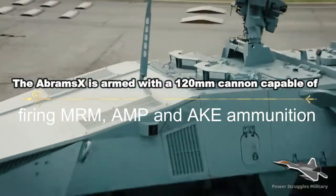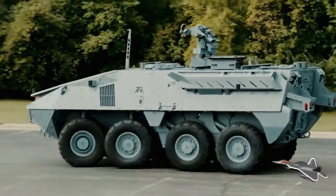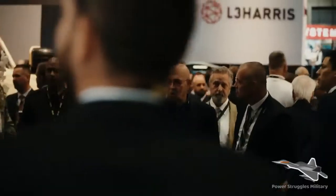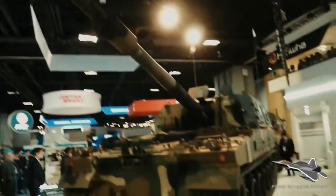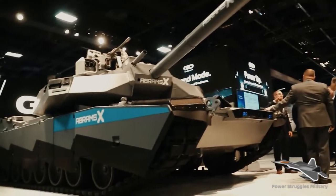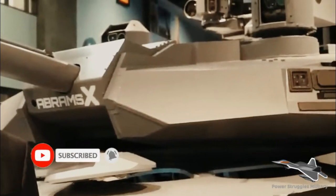Military greetings, welcome to Power Struggles Military channel. Russia is shocked — the AbramsX is armed with a 120mm cannon capable of firing MRM, AMP, and AKE ammunition. The AbramsX tank is exhibited by General Dynamics at the US Army's annual fair in Washington DC.